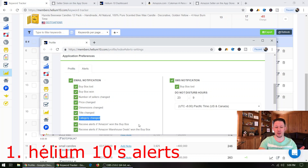Helium 10 Alerts also notifies you if you've won the buy box or if Amazon takes your buy box. Sometimes Amazon will take your buy box, so if somebody clicks 'add to cart' or 'buy now,' Amazon will be the main seller and you'll be the backup seller. That can happen if Amazon damages some of your items — they'll just credit your account for those and then Amazon sells them. You need to know if that's happening. Helium 10 Alerts will alert you about all this, and you can set do-not-disturb hours so it won't text you at four in the morning. So that is the first tool.